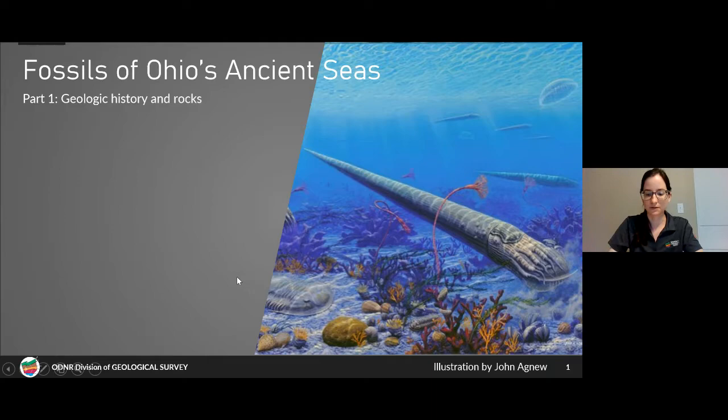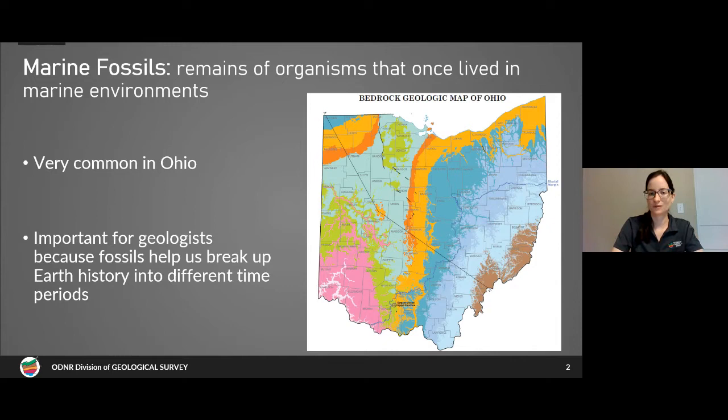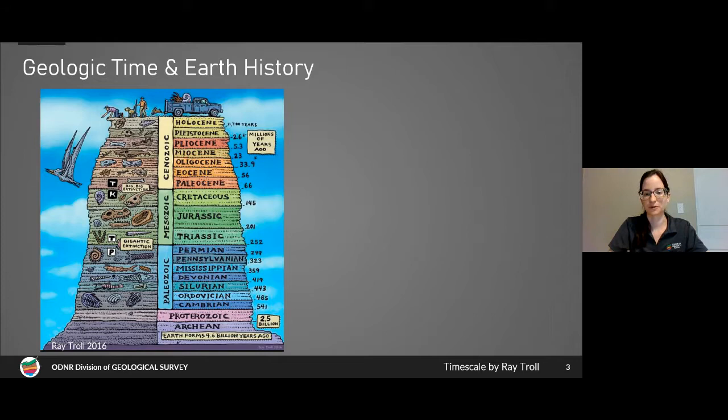Marine fossils are the remains of organisms that once lived in marine environments — like the ocean, inland seas, or salt water environments. These are very common in Ohio; you can find them all over the state, but particularly in southwest Ohio. Fossils are really important for geologists because they help us break up Earth history into different time periods. This is a time scale made by artist Ray Troll that shows some of the different fossil groups we use.